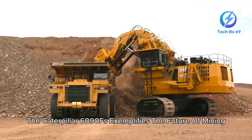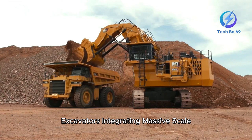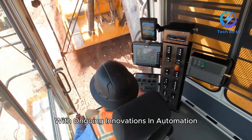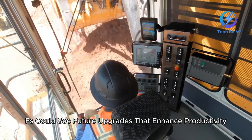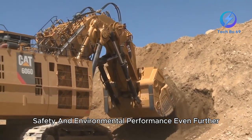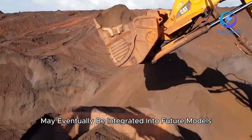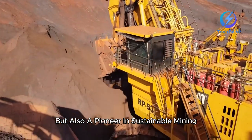The Caterpillar 6090FS exemplifies the future of mining excavators, integrating massive scale, advanced technology, and sustainable practices into a single machine. With ongoing innovations in automation and remote operation, the 6090FS could see future upgrades that enhance productivity, safety, and environmental performance even further. Caterpillar's continuous research and development in hybrid and electric power options may eventually be integrated into future models, making the machine not only a symbol of power but also a pioneer in sustainable mining.